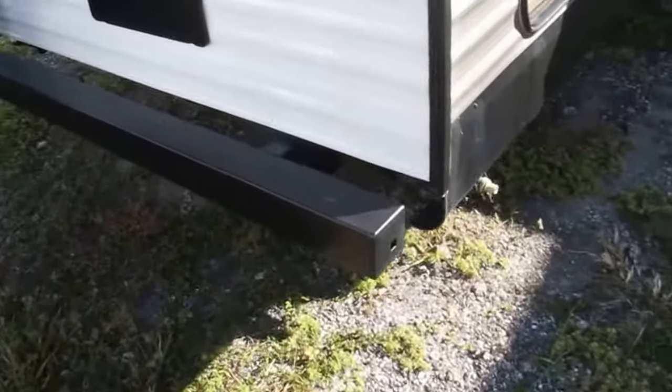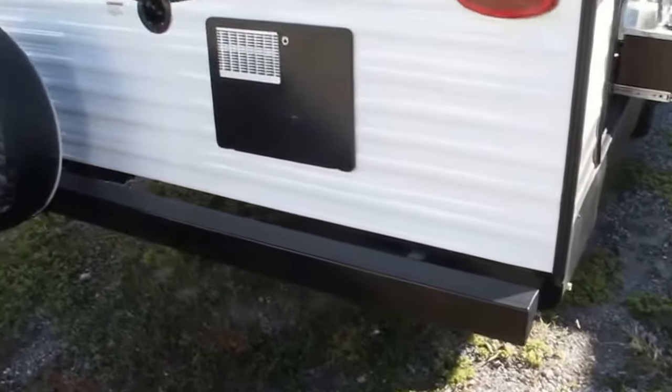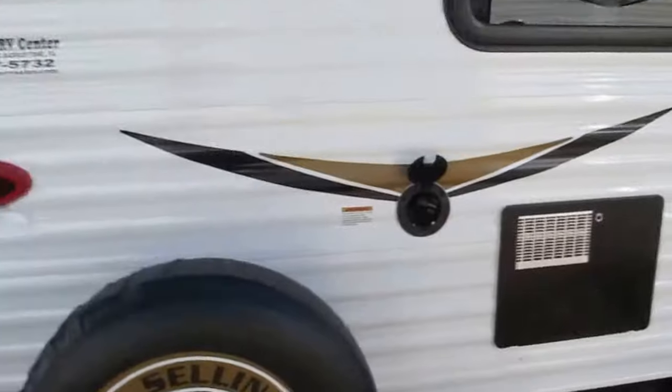4x4 bumper rated at 300 pounds — you can actually put your sewer hose inside of that. Comes with a spare tire, 30 amp service, water heater, and LED lights.